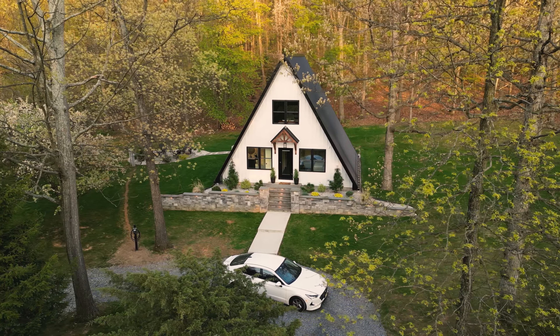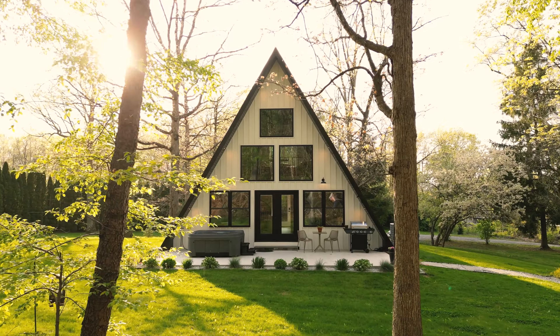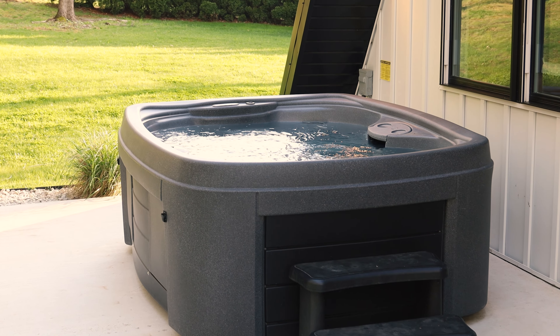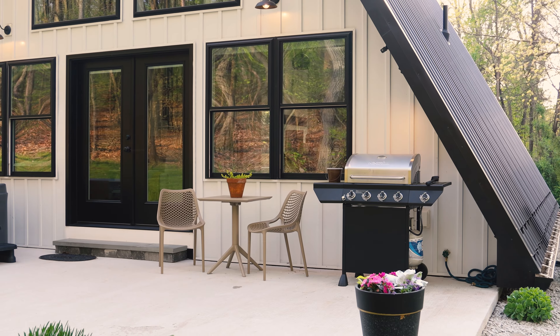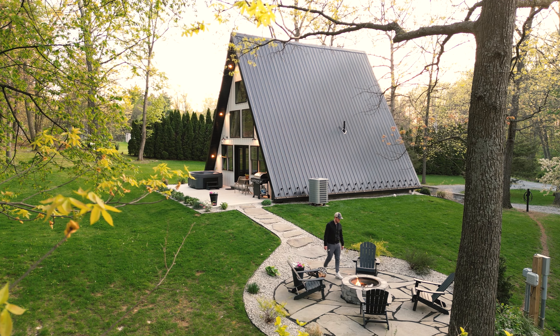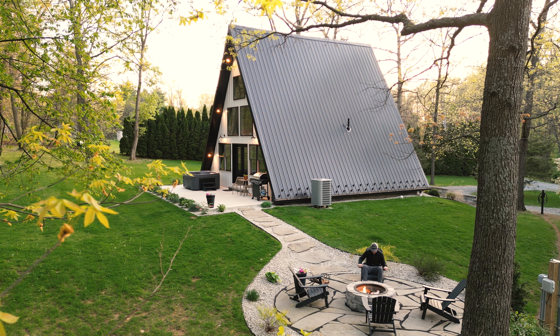Here is the back of the home. I honestly couldn't decide if I like the front or the back more — let me know in the comments. You also have a lovely hot tub out here in the backyard, in addition to a small dining table, a grill, and plants all around. There's also this very nice fire pit off to the side.